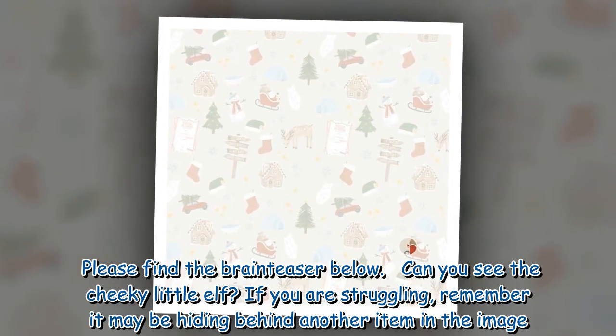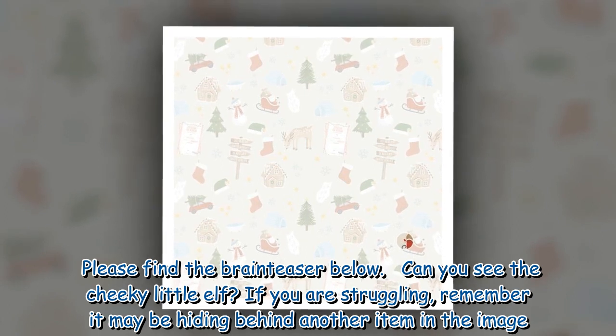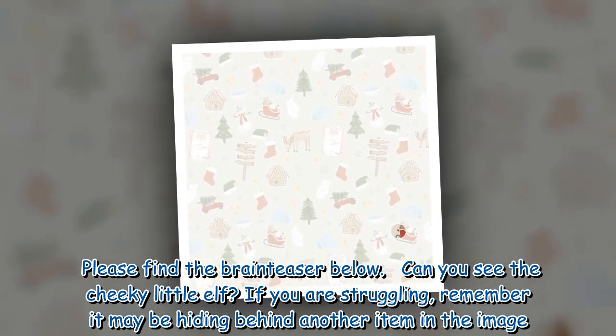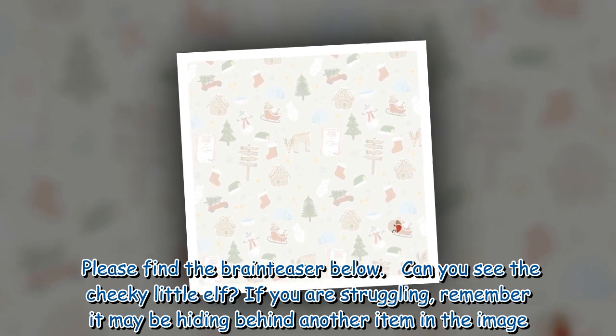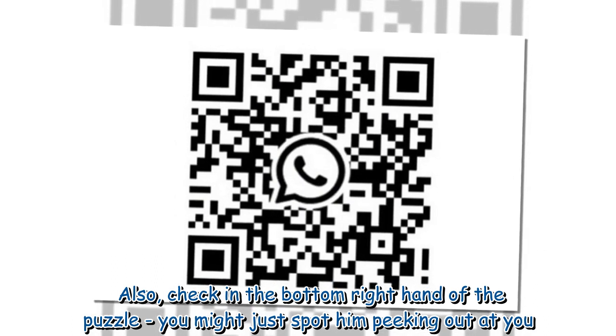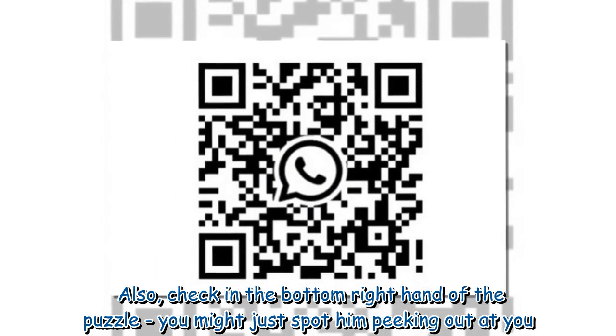Please find the brain teaser below. Can you see the cheeky little elf? If you are struggling, remember it may be hiding behind another item in the image. Also, check in the bottom right hand of the puzzle — you might just spot him peeking out at you.